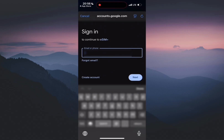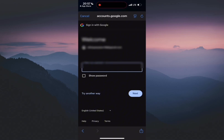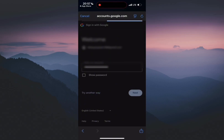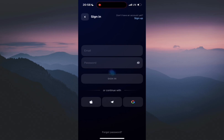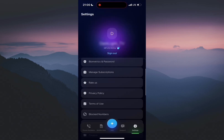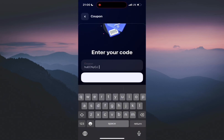Step number one: register with email, Apple ID, or Google account. I paste my Google account and password, click next. Then go to settings and enter your 30% discount coupon — insert the name here and click confirm.